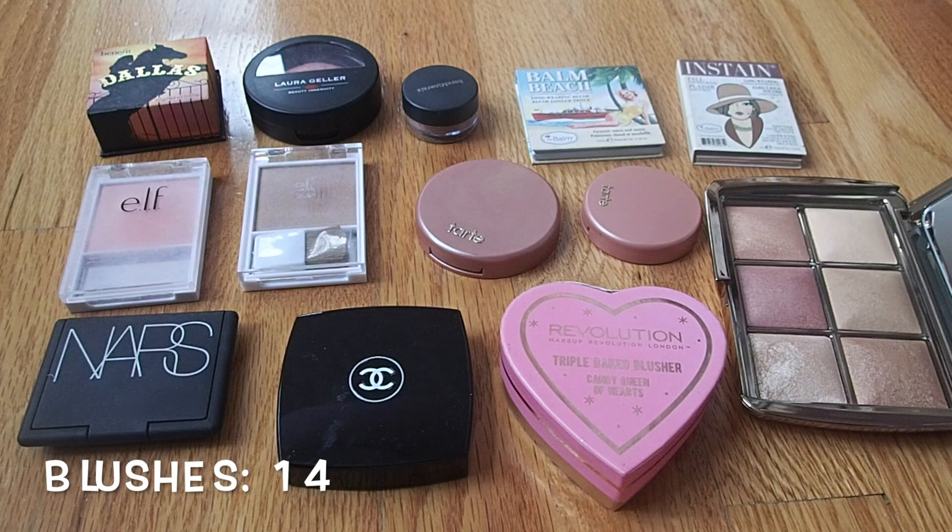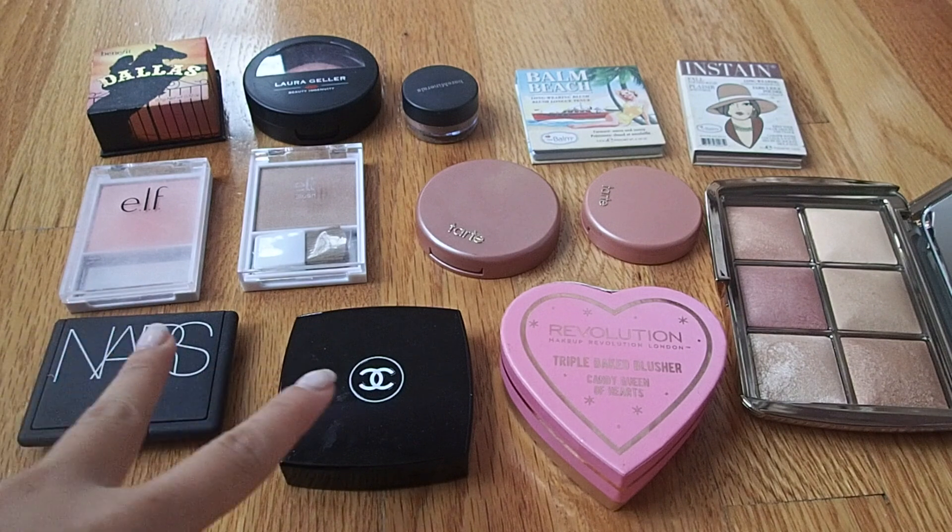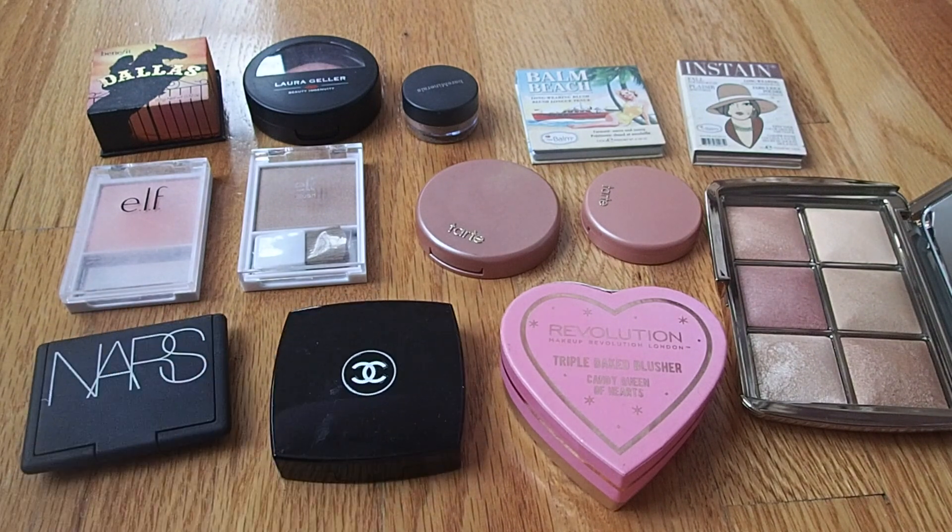This is my blush collection. I currently have 14 blushes — 12 single blushes and 2 in a palette — and these two are not cruelty-free. This may not seem too big compared to some people's collections, but I'm not the biggest blush fan. I don't really like wearing blush that often, so having 14 blushes when I'm not a blush person is a little bit excessive for me.